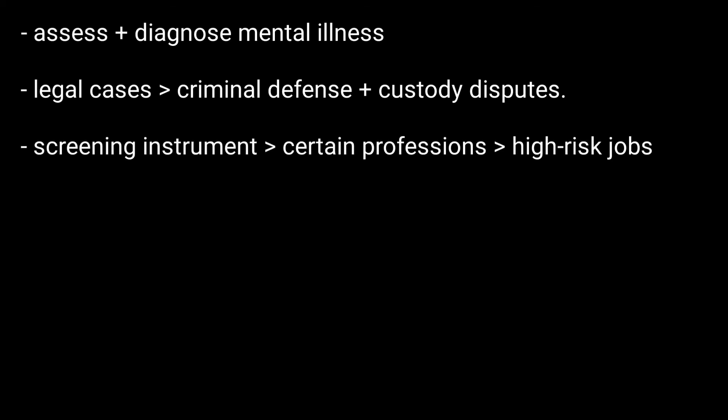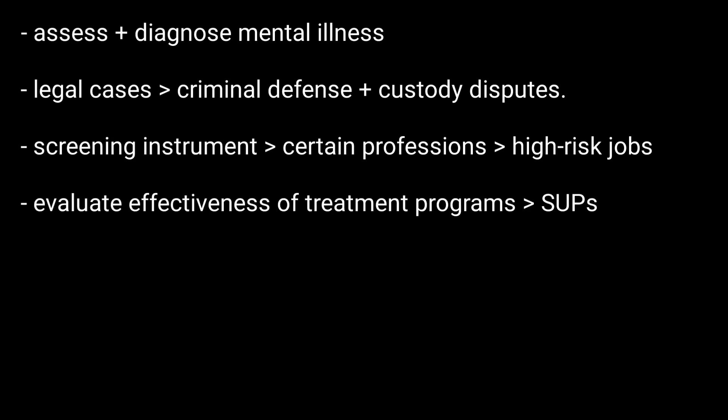The MMPI is most commonly used by mental health professionals to assess and diagnose mental illness, in legal cases including criminal defense and custody disputes, as a screening instrument for certain professions especially high-risk jobs, and to evaluate the effectiveness of treatment programs including substance use programs.